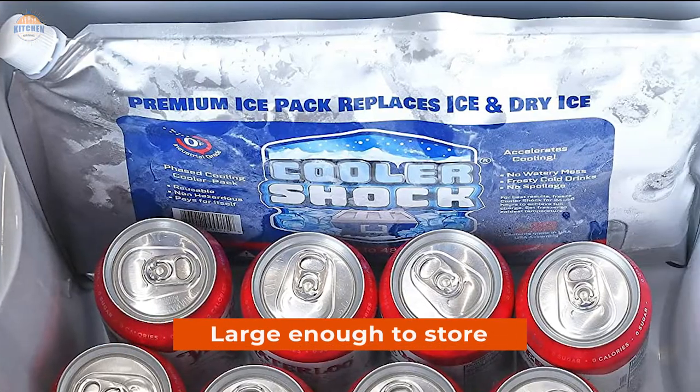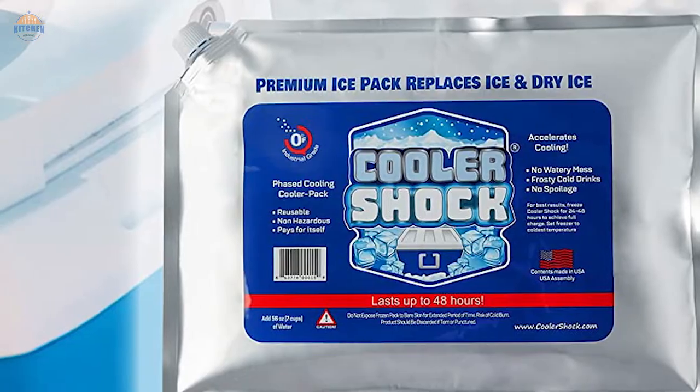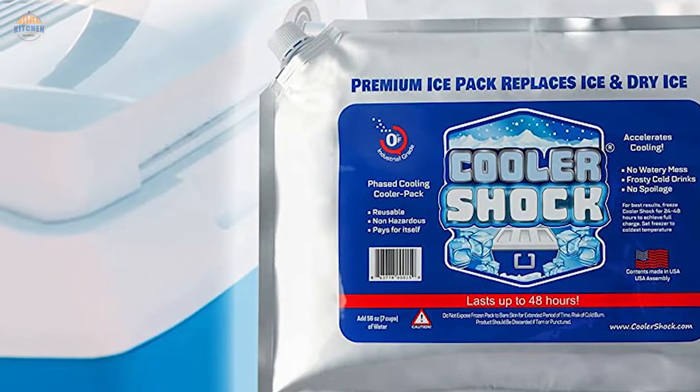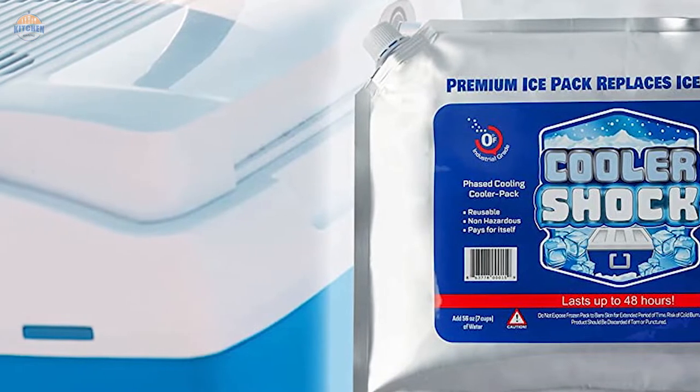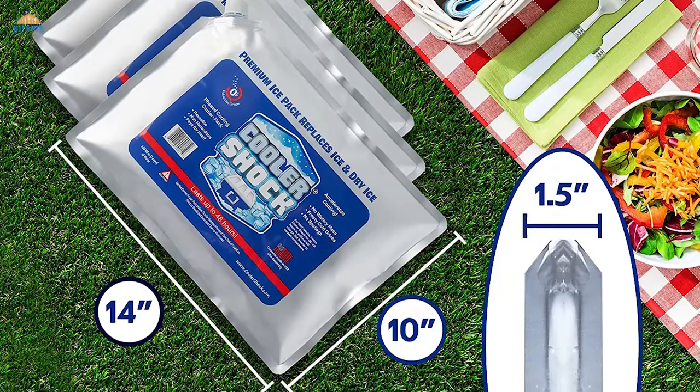They are also large enough to store a lot of food or drink inside. Whether you're packing a picnic basket for a day out in the park or keeping breast milk chilled during feeding sessions at work, this large pack is perfect for the job. Cooler Shock offers 24x7 customer service if you have any questions about their product.